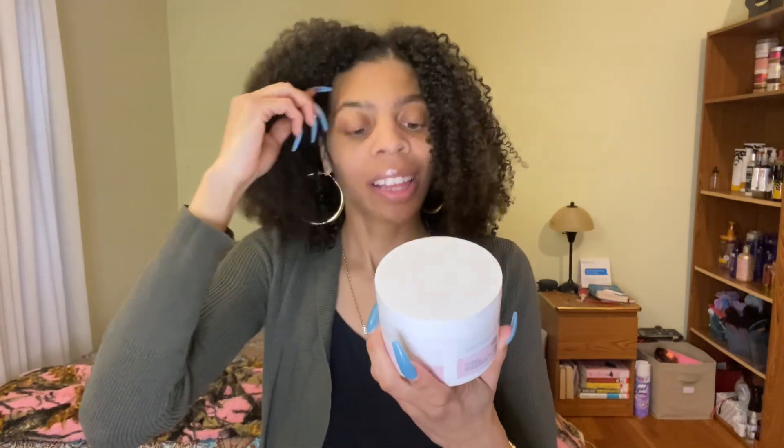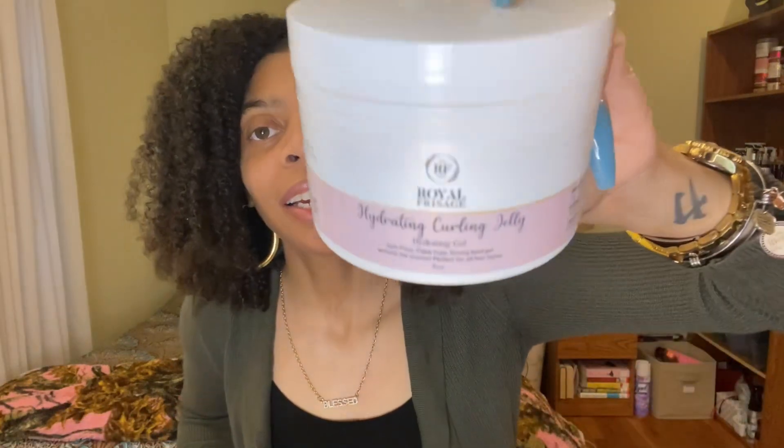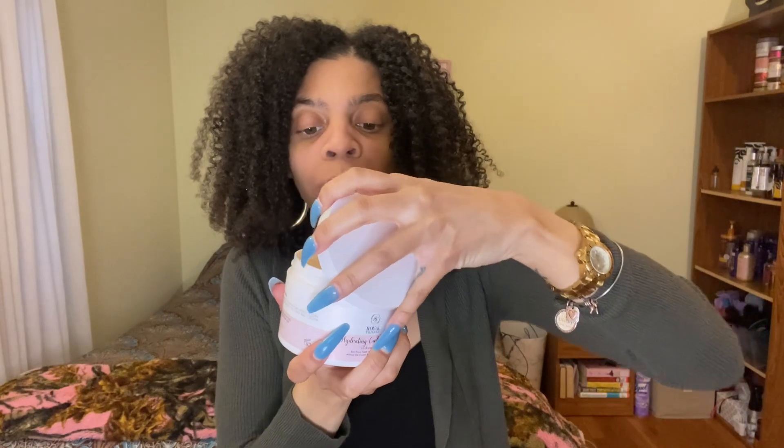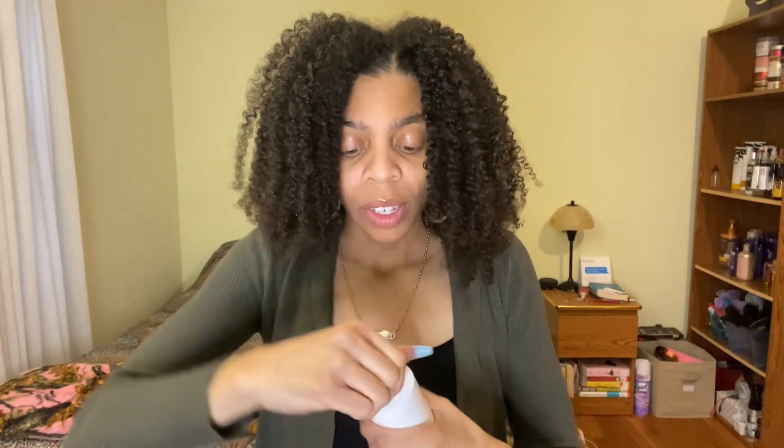Then we have the hydrating curling jelly — a hydrating gel that is anti-frizz, flake-free, a strong hold gel without the crunch, perfect for all hair types. Again, this is eight ounces. Let me see what this smells like. I didn't even check the leave-in yet — y'all, these products smell so good. This is what the jelly looks like. They all smell different, not the same.